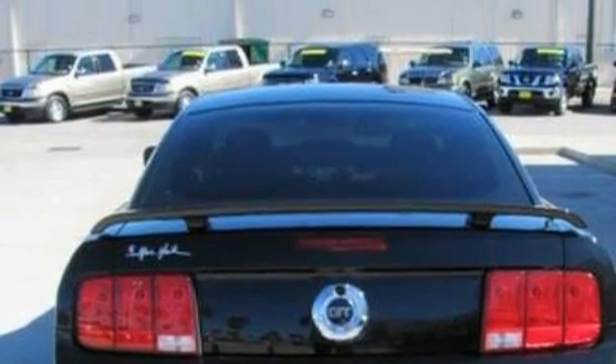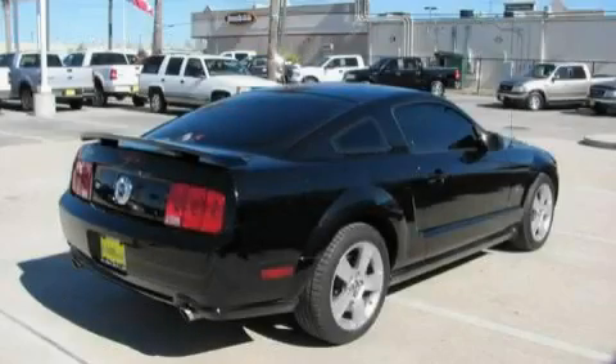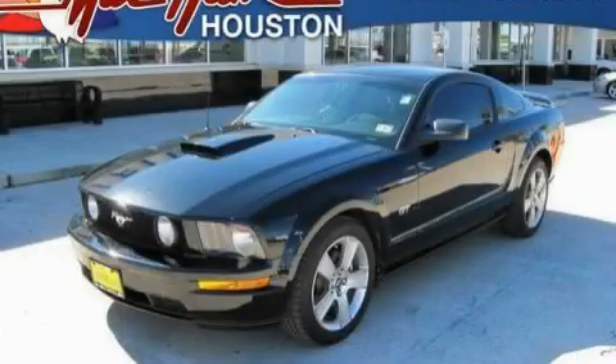Its powertrain includes a 4.6-liter, 8-cylinder engine and a 5-speed automatic transmission. This car won't last long at this price — call and arrange a test drive now.